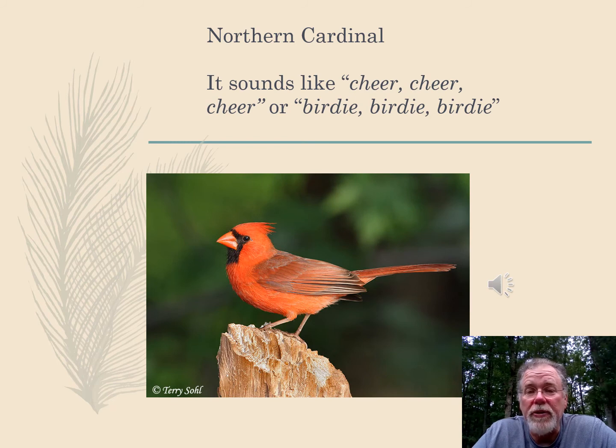And here's our state bird, the Northern Cardinal. You're going to hear it sing something that sounds like cheer, cheer, cheer, followed by birdie, birdie, birdie, birdie, birdie, birdie.